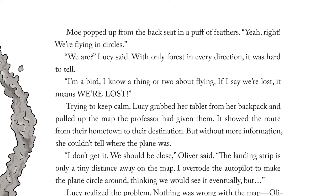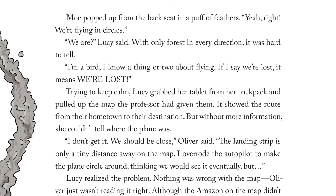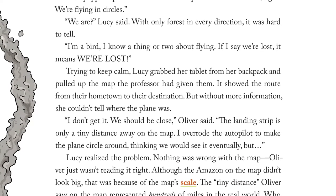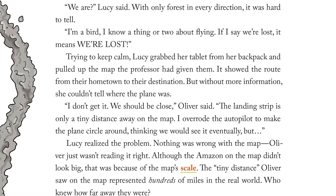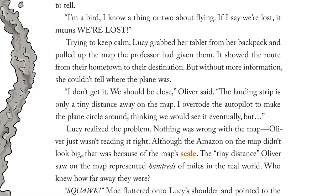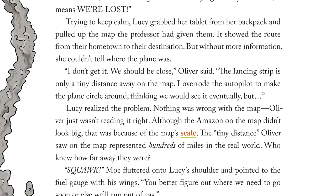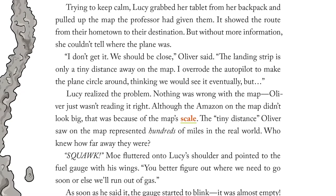Trying to keep calm, Lucy grabbed her tablet from her backpack and pulled up the map the professor had given them. It showed the route from their hometown to their destination, but without more information she couldn't tell where the plane was. "I don't get it. We should be close," Oliver said. "The landing strip is only a tiny distance away on the map. I overrode the autopilot to make the plane circle around, thinking we would see it eventually." But Lucy realized the problem. Nothing was wrong with the map — Oliver just wasn't reading it right. Although the Amazon on the map didn't look big, that was because of the map's scale. The tiny distance Oliver saw on the map represented hundreds of miles in the real world.